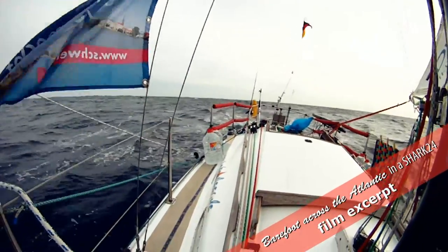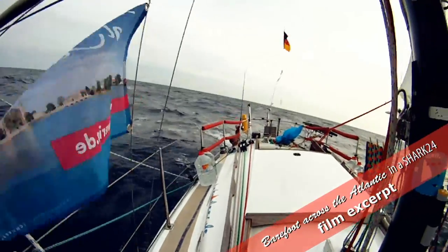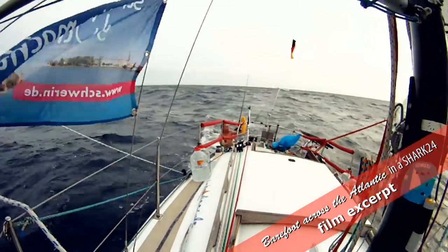We attach a 30-meter-long rope to the stern — a lifeline in case one of us should unwillingly go overboard.